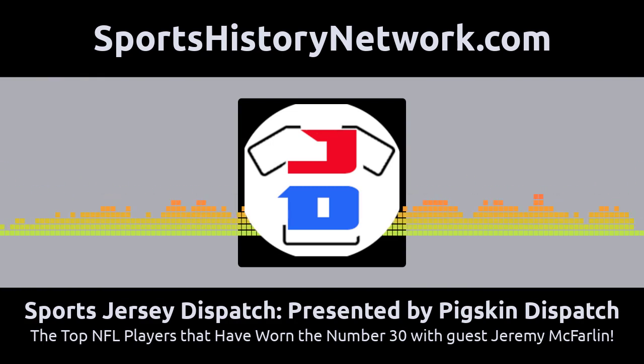There's a bunch of things we love to talk about: family, numbers, and how about a top 10 list? Let's put them all together and talk about the top 10 greatest number 30s in NFL history with Jeremy McFarlane of the Football's Family podcast. He's coming up right after this.